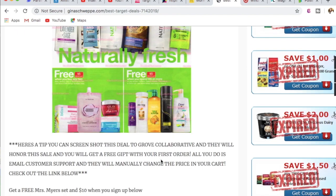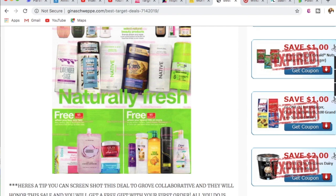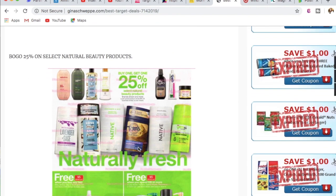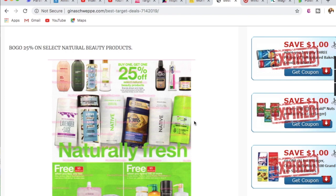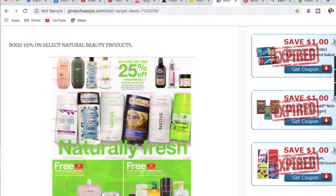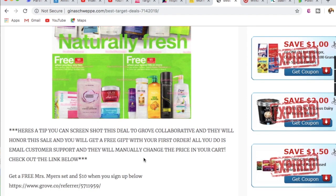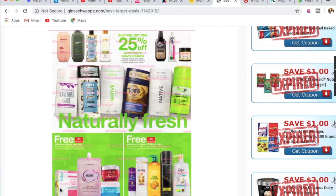A great tip: if you go to Grove Collaborative and sign up, adding any of these natural beauty products to your cart, they will actually adjust the price to match the sale. All you need to do is send them a link to the sale or screenshot it to their email, and they'll alter the price in your cart. I love when Target runs this promo because it's a way to get Grove Collaborative items for cheaper. New Grove customers also get a free Mrs. Meyers gift set and $10 after signing up.